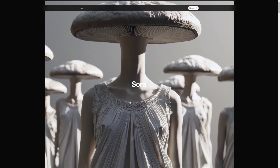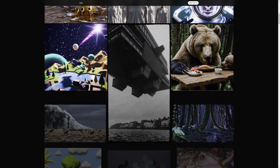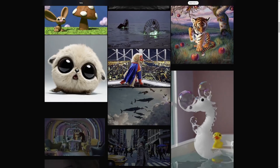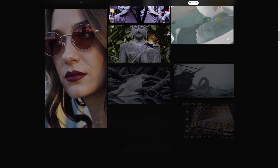OpenAI revealed Sora quite a while ago, but it's just now public, and I have to say — it holds up. It creates masterful videos and even lets you splice multiple videos together seamlessly. The area where it does struggle, however, is extremities — so arms, legs, things like that.